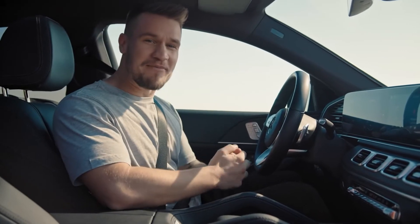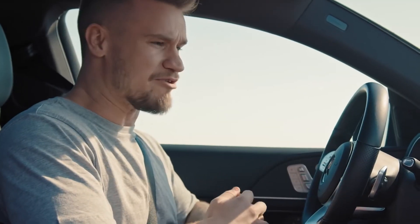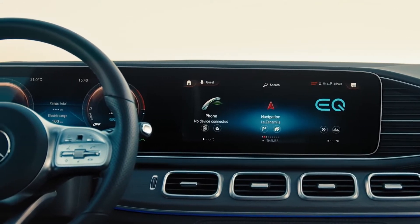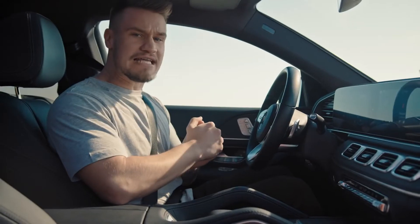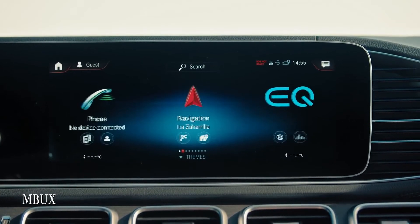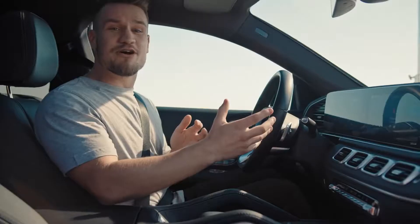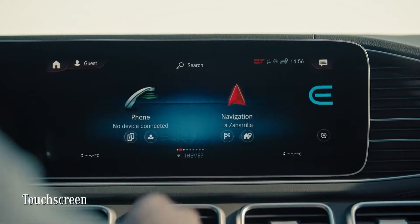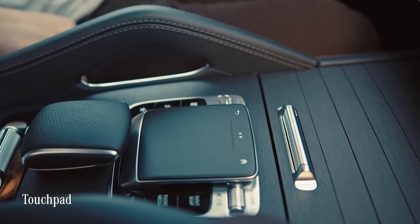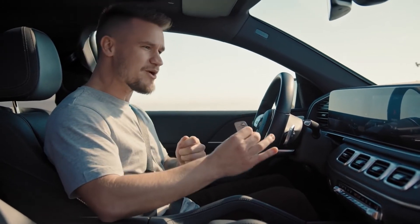I've been spending a lot of time in the previous generation GLE because my friend owns one, and I have to say he should seriously consider upgrading. If you love tech and gadgets, then this interior is a whole new level. The two screens are seamlessly integrated into the dashboard, and inside is MBUX — the Mercedes-Benz User Experience — which hands down is the best user interface I've seen in any car. You can control and interact via the MBUX touch screen, touch control buttons on the steering wheel, the touchpad, and the superb voice assistant that responds to the magic words: Hey Mercedes.